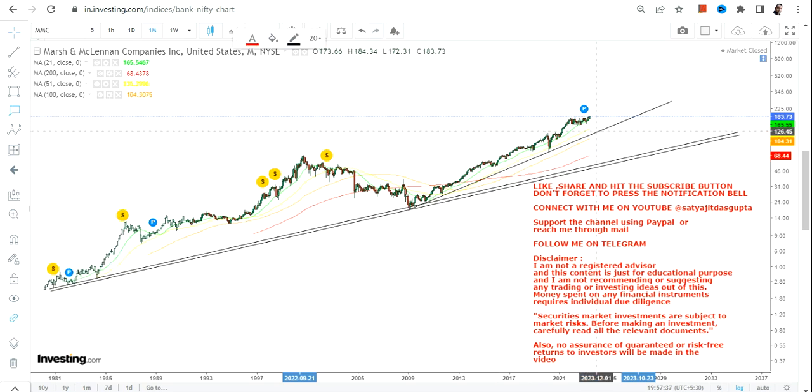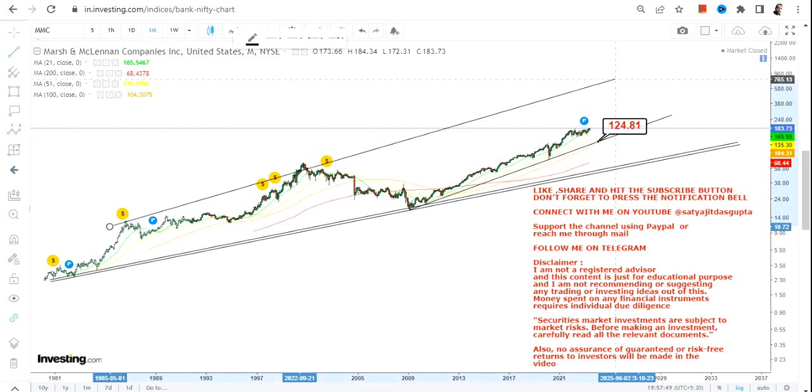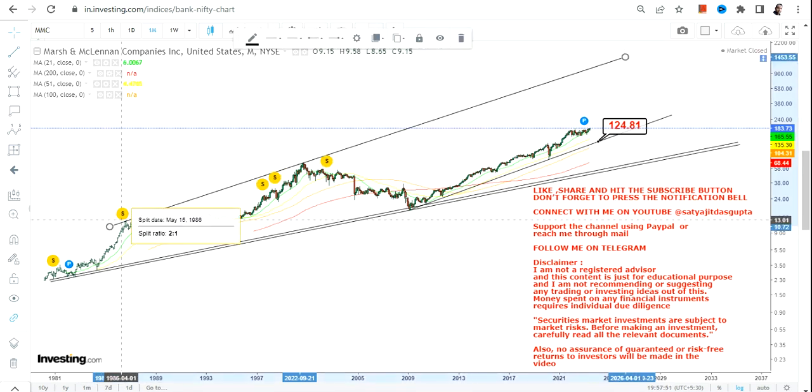I'm going to draw a line — you can draw a similar line as well — and consider this line as your stop loss. For the time being we have $124 as your stop loss, so please don't go below that. Simply draw a line and trade above that particular line.